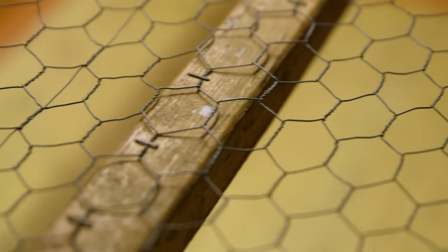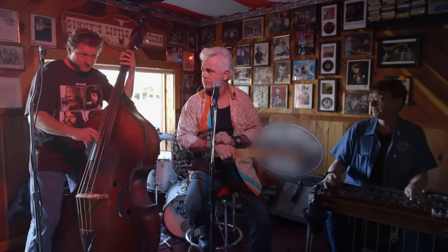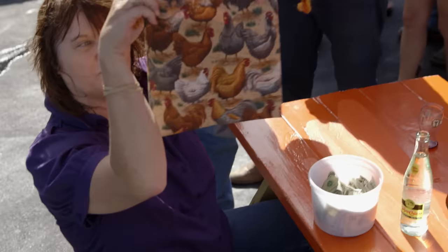Chicken bingo is a tradition here at Jenny's Little Longhorn Saloon. Every Sunday at 4, they put a grid of numbers up on a table, put a chicken on top of that. You get a number, and if the chicken is on your number, you become a winner. Get a ticket, be a winner. Chicken bingo is an Austin tradition, and Dale Watson is a country music institution. He's been playing Sundays at Jenny's for as long as I can remember.